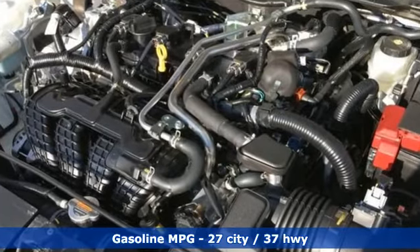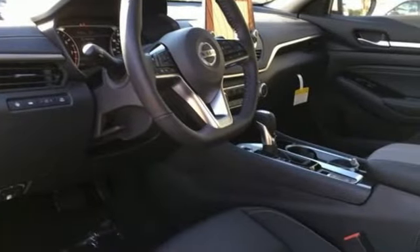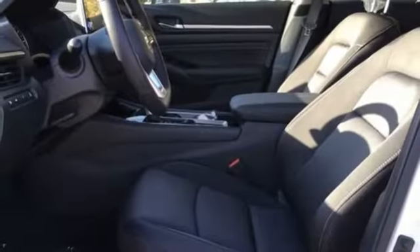Streaming audio, remote engine start, front heated bucket seats, autonomous cruise control, doors and push button start proximity key.